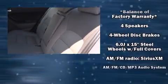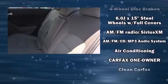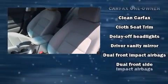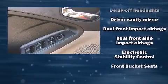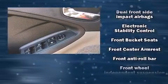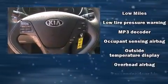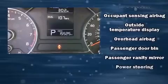Kia ensures the safety and security of its passengers with equipment such as head curtain airbags, traction control, brake assist, and four-wheel disc brakes with ABS. Electronic stability control stands out as a technologically savvy innovation, keeping you better connected to the road.